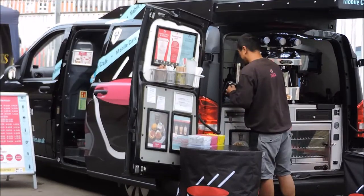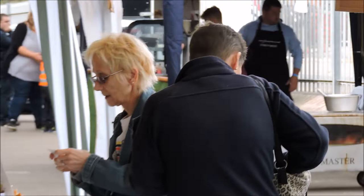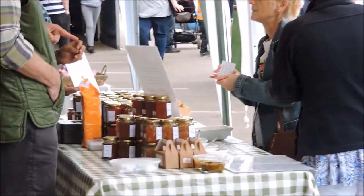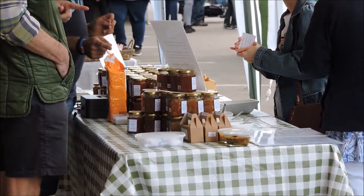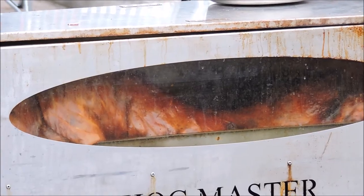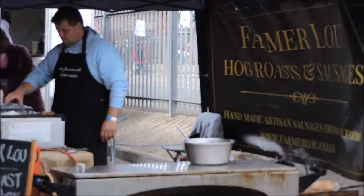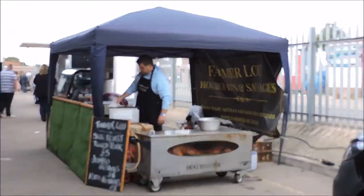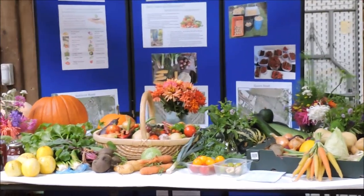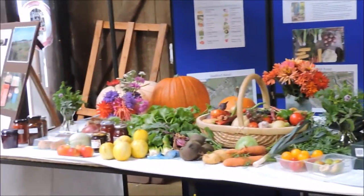And this one is a mobile coffee shop — all types of coffee that you can purchase. Across there we have homemade marmalade and jams, and this one is the Hogmeister, which is cooking up loads of sausages.